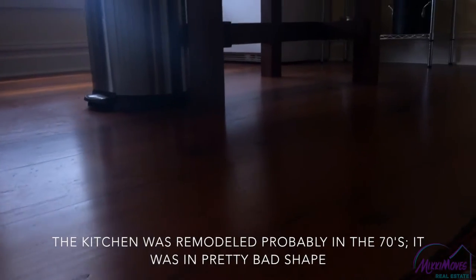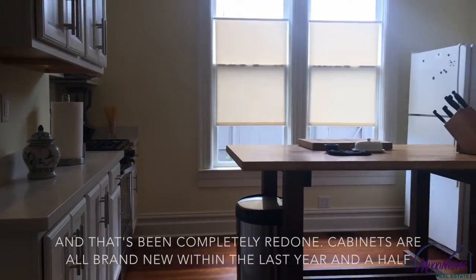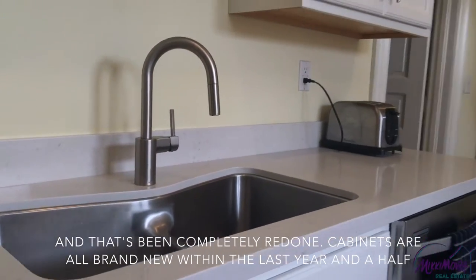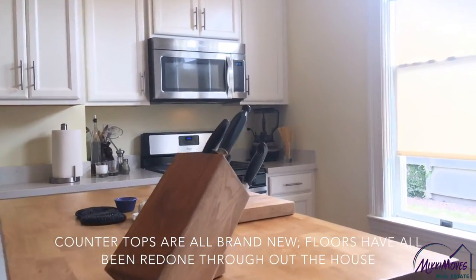The kitchen was remodeled probably in the 70s. It was in pretty bad shape and that's been completely redone. Cabinets are all brand new within the last year and a half. Countertops are all brand new. Floors have all been redone throughout the house.